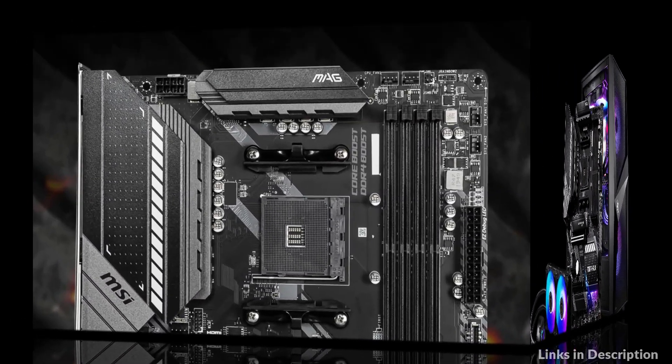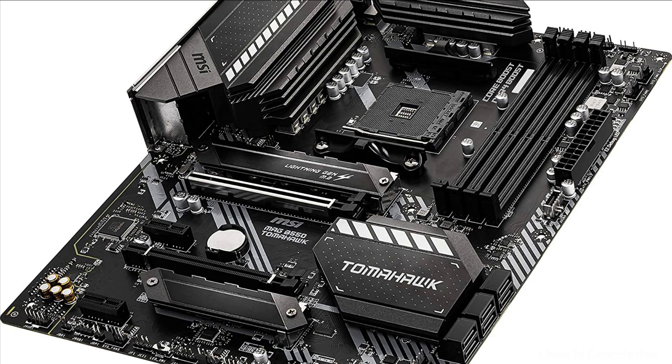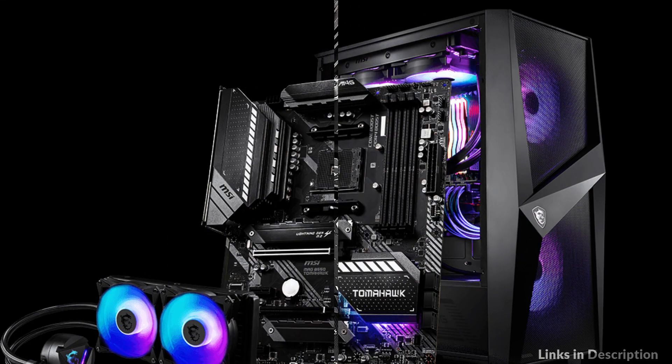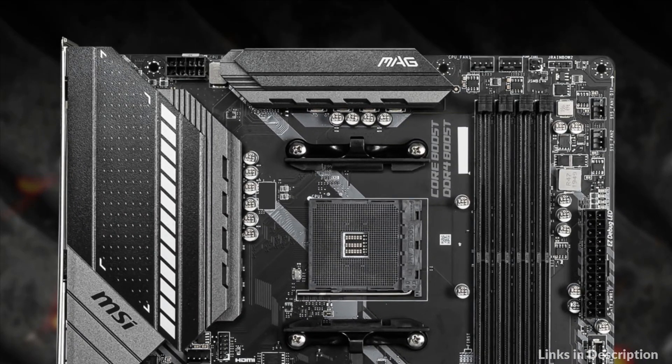Extended heatsink design with additional choke thermal pad rated for 7 watts and PCB with 2-ounce thick copper are built for high-performance systems and non-stop gaming experience. 6.8 million colors and 29 effects controlled in one click — Mystic Light extension supports RGB and rainbow LED strips.